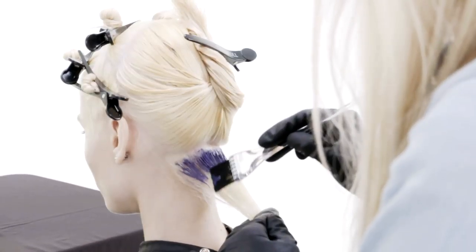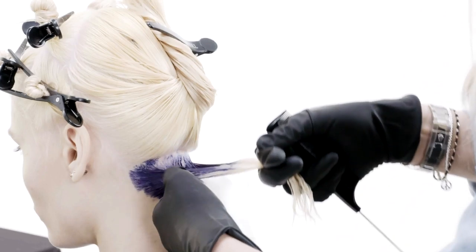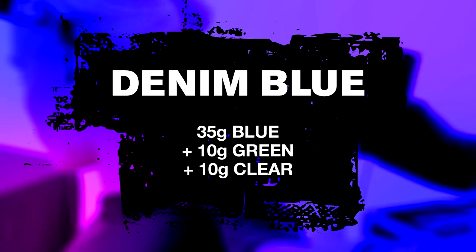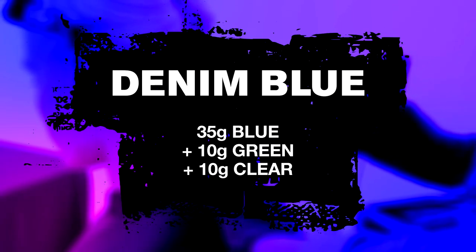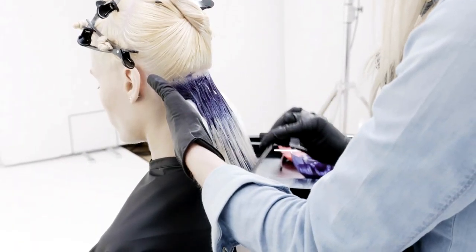I started my application through the back, and took horizontal partings where I applied the denim blue from the root area straight through to the length and ends. I worked exactly the same way until I completed the back section.